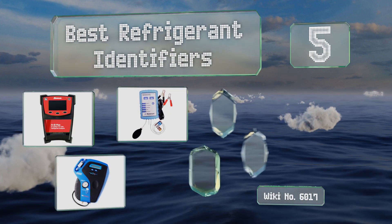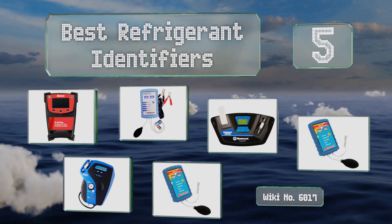EasyVid presents the five best refrigerant identifiers. Let's get started with the list.